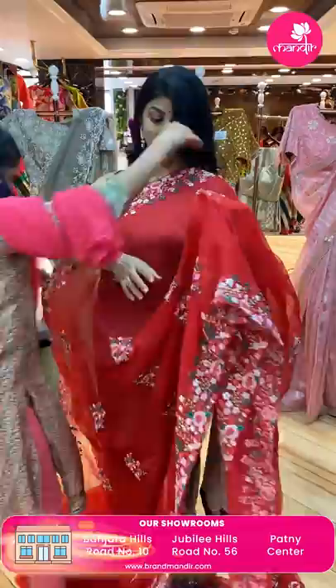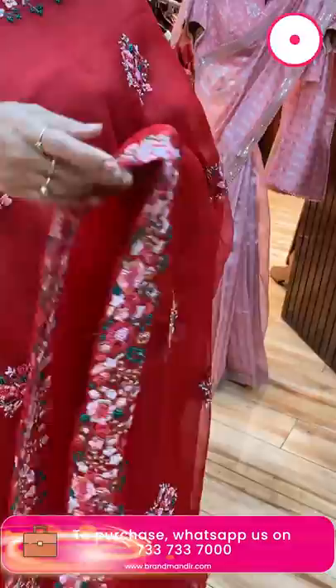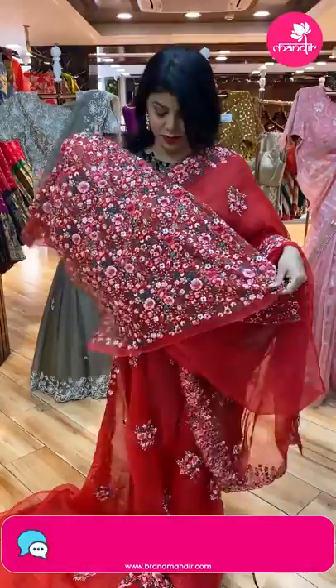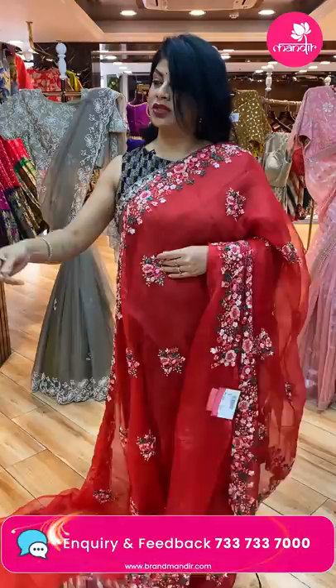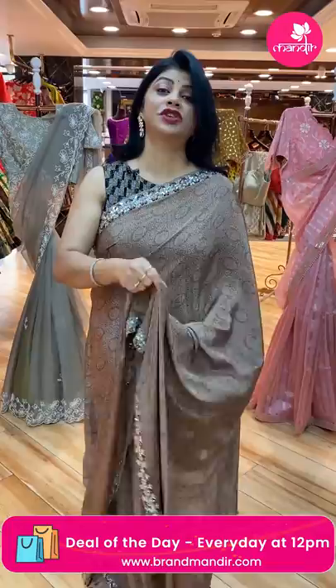Next saree — red color, with floral thread work butas, pearls, and sequins. Border: cut work border with pearls and sequins. Running pallu ended up with cut work border. Blouse: heavy work blouse with thread work, pearls, kardana, and sequins. Price: 11,520. CV573 is the code. We ship globally. Within Hyderabad, we are providing cash on delivery option.